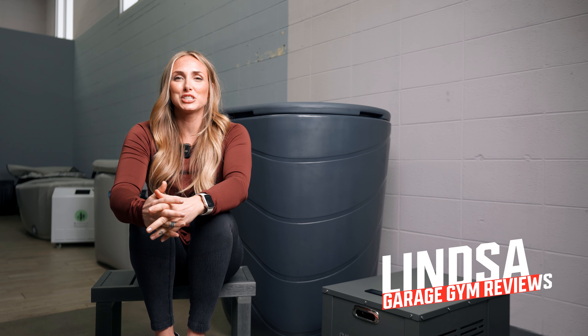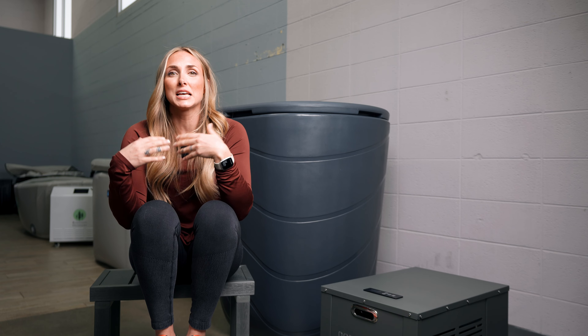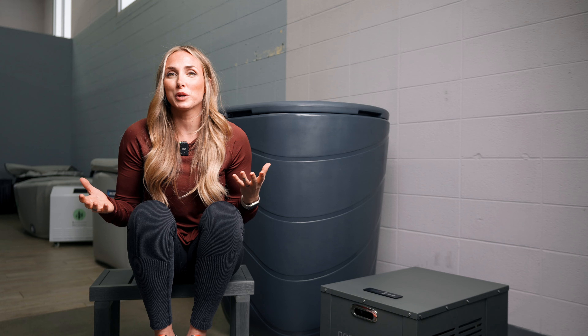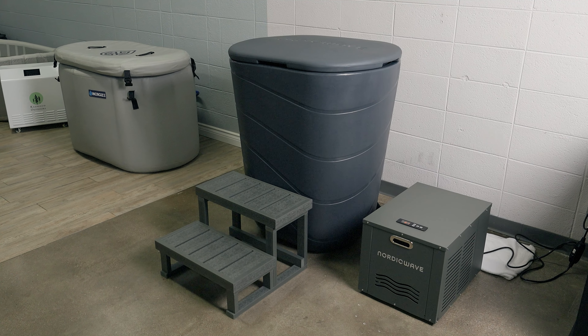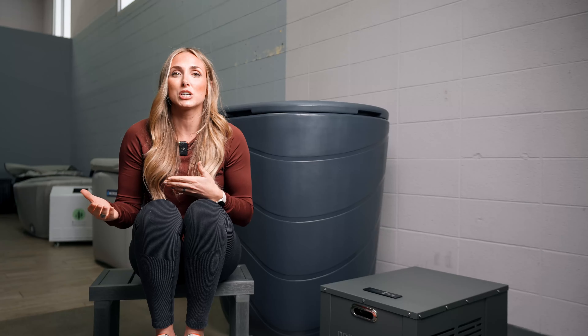Welcome back guys, this is Lindsay with Garage Gym Reviews. Today we're going to look at the Nordic Wave cold tub behind me. I never thought I would say the sentence 'I have preferences on how a cold tub operates' or how I get into freezing cold water, but here we are. I actually really like this Nordic Wave — I think it's probably one of my favorite vertical cold tubs out there right now.